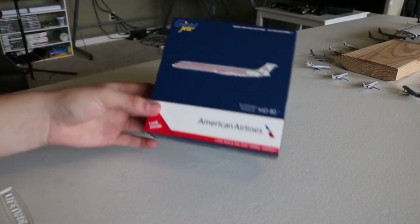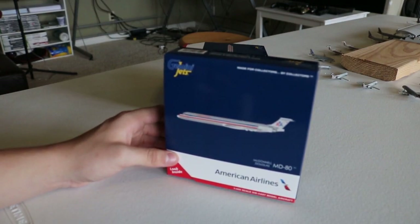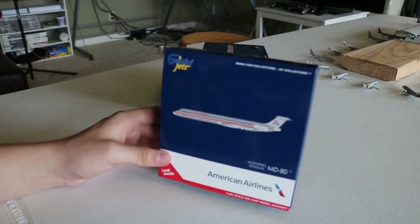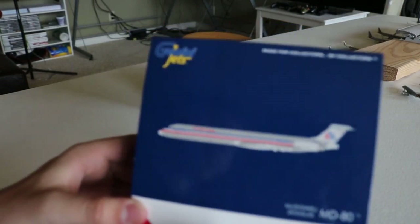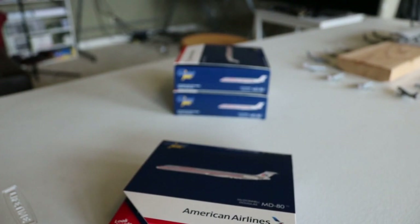Now, Gemini Jets — since the last model I bought was probably the American E175, or maybe the One World release back in July — there are a few minor but good changes to the box. To start with, the front's the same. I'm going to go get an old MD-80 box real quick so I can compare.